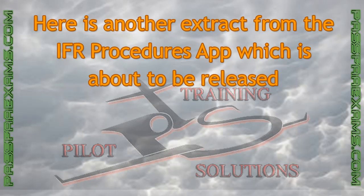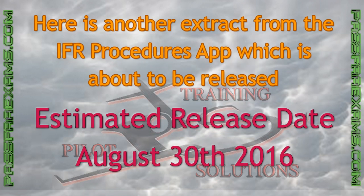Here is another extract from the IFR procedures app, which is currently being beta tested on our servers. Today we're going to discuss the terminal aerodrome forecast and its significance in filing an IFR flight plan. If you're wondering when the app is going to be released to the public, the wait is nearly over. We expect to release it on August 30th, 2016. But now let's get to the TAF.